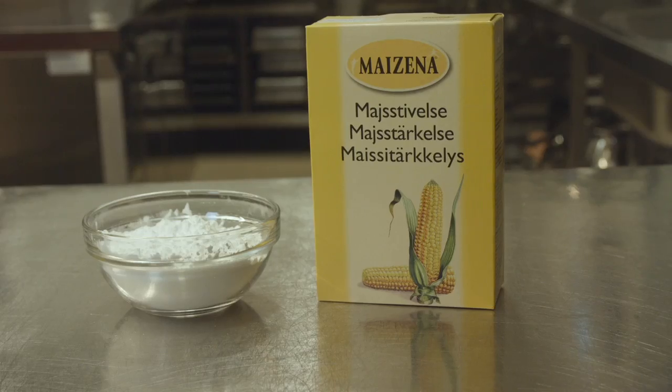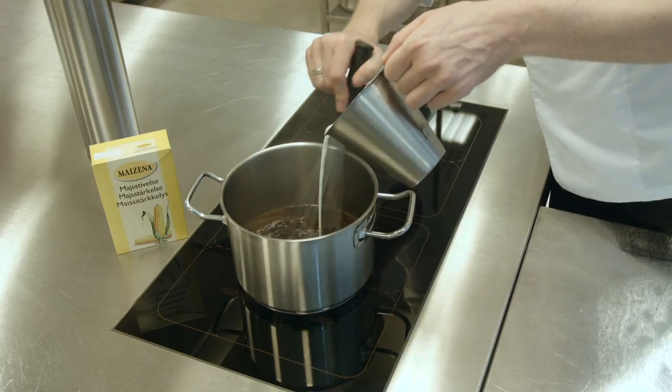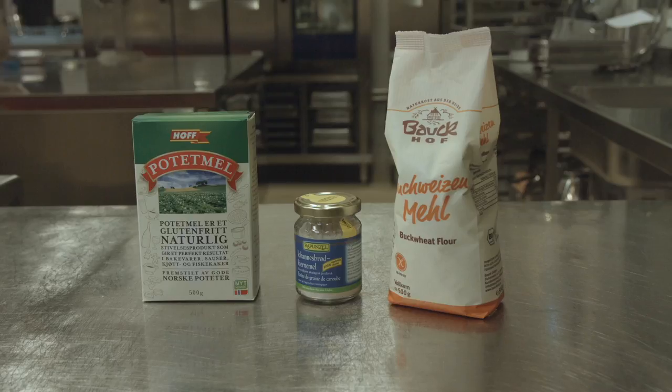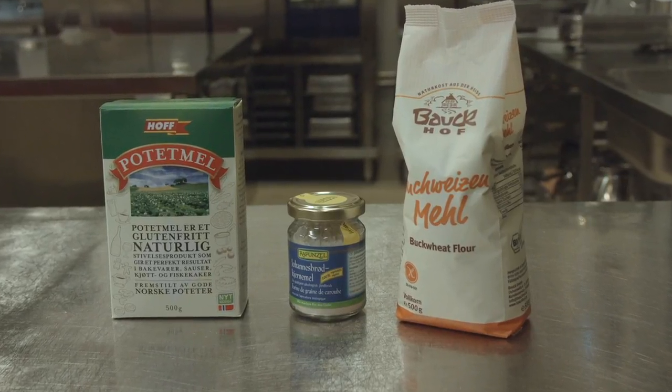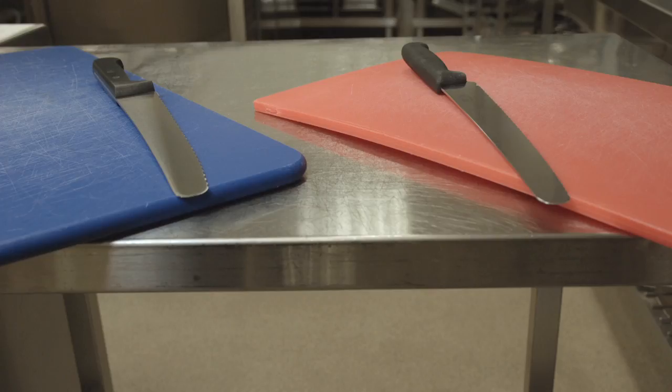Når jeg skal lage sausen bruker jeg maisena eller setex i stedet for vetemel. Disse melsortene er laget av maismel og er dermed glutenfrie. Andre eksempler på glutenfrie melsorter er potetmel, johannesbrødkjernemel og bokvete. Det er også viktig når man lager glutenfri mat at man ikke bruker kjøkkenredskaper som har vært i kontakt med glutenholdig mat. Det er for eksempel viktig å ha en egen kniv og skjærefjøl til det glutenfrie brødet.